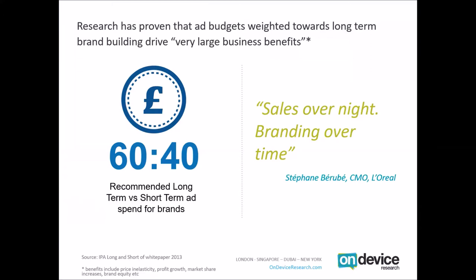Research has proven ad budgets weighted towards long-term brand building drive very large business benefits. This comes from the IPA's 'Long and Short' white paper — a meta-analysis of their data bank, a large database of campaigns submitted to their effectiveness awards. An analysis revealed that brands which devote approximately 60% of their budget towards long-term brand building marketing goals, and 40% towards short-term response or sales-oriented goals, tend to drive the largest business benefits.